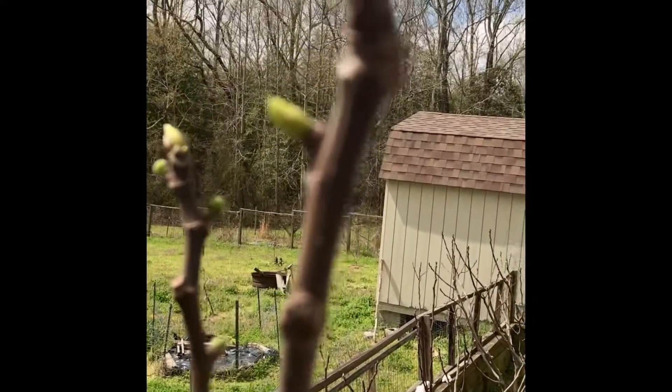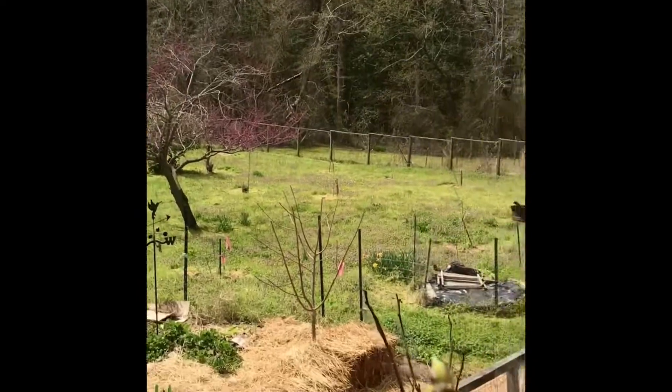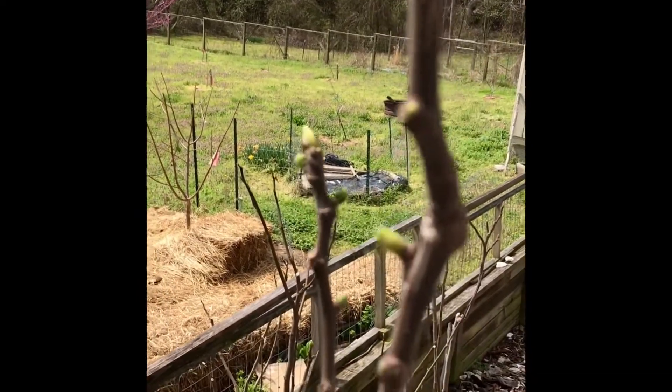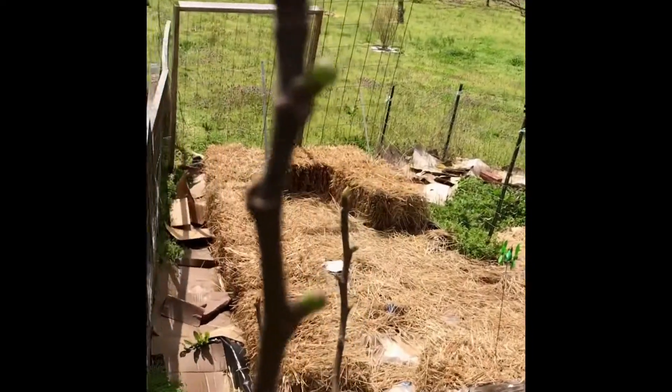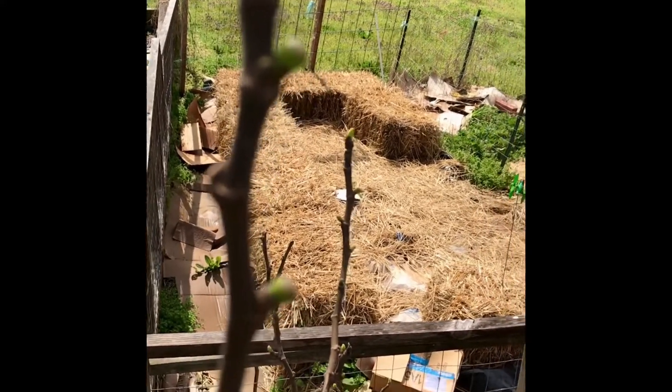And those little Bribas there — Bribas are figs that form on the last year's wood. So the little figs here, figlets I like to call them, they should be ripe in 90 days if all goes well.